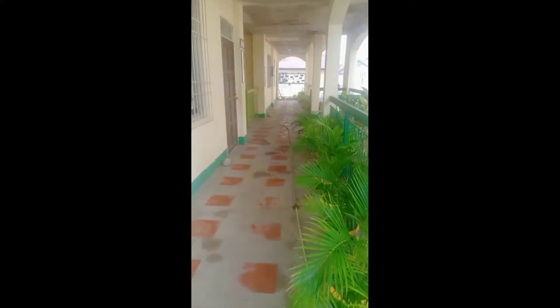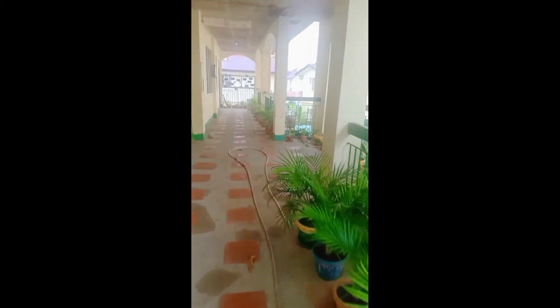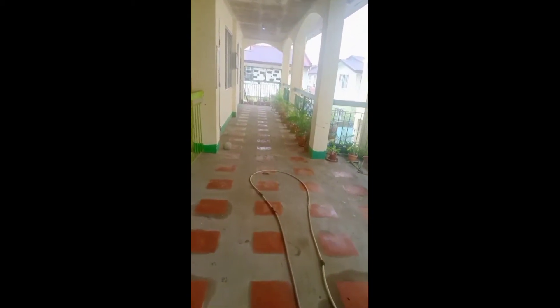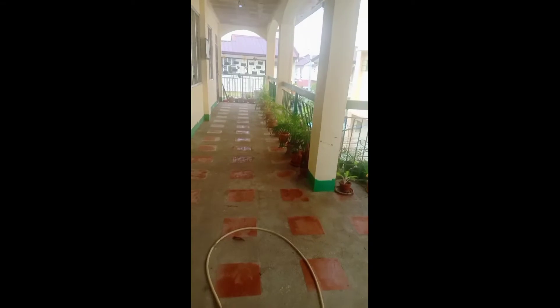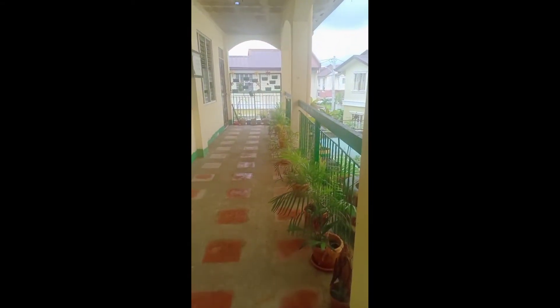Ayan yung court natin. Sa kapila, grade 6 Aguinaldo naman. Ayan yung room. Grade 6 Aguinaldo. Close. Kasama yung aso ko — lagi siyang kasama.